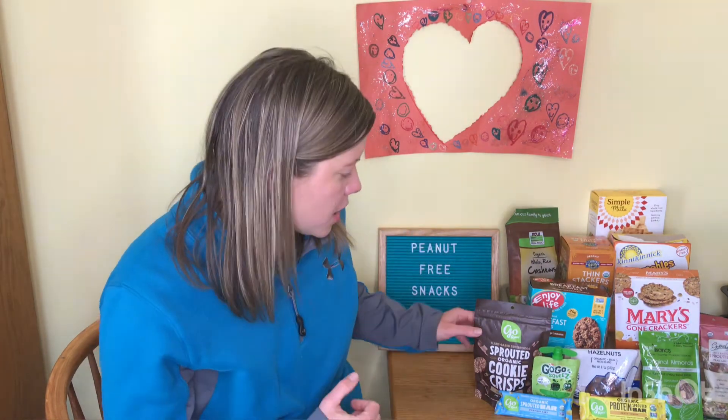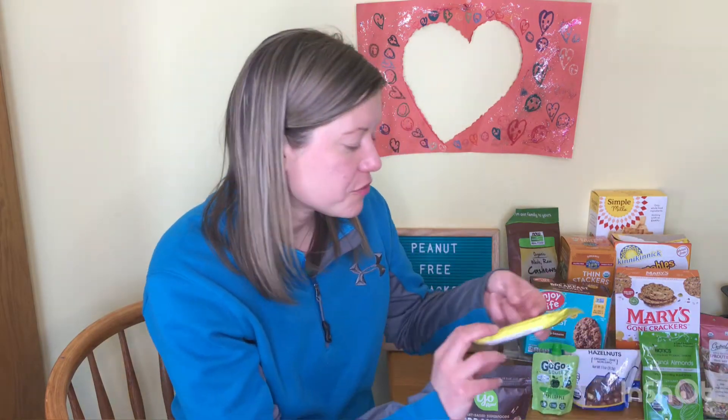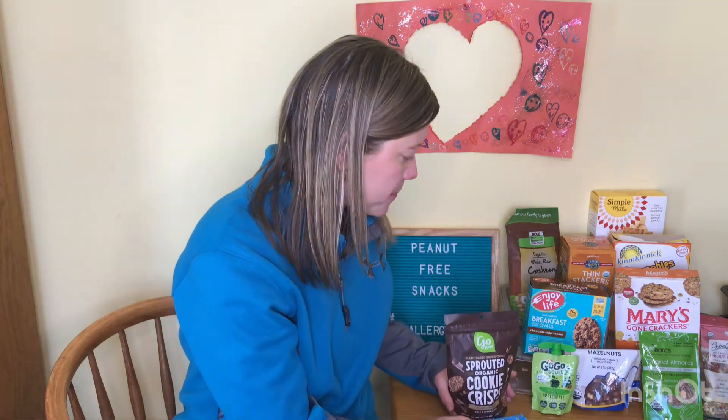Go Raw is one of our go-to brands. Go Raw makes things like cookie crisps, pumpkin seed bars, and they have a peanut-free protein bar. So Go Raw is one of our snack brands that are peanut-free.